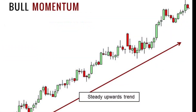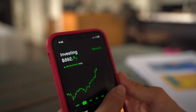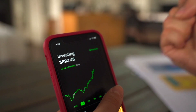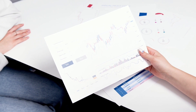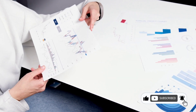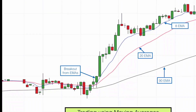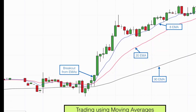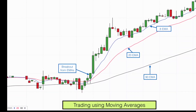Momentum trading involves buying stocks that are exhibiting strong upward momentum, with the expectation that the trend will continue. This strategy is based on the idea that stocks already performing well are more likely to continue to do so in the short term. Momentum traders use technical analysis tools such as moving averages and relative strength indices to identify potential trades. This strategy can be risky, as there is no guarantee that a stock's momentum will continue.